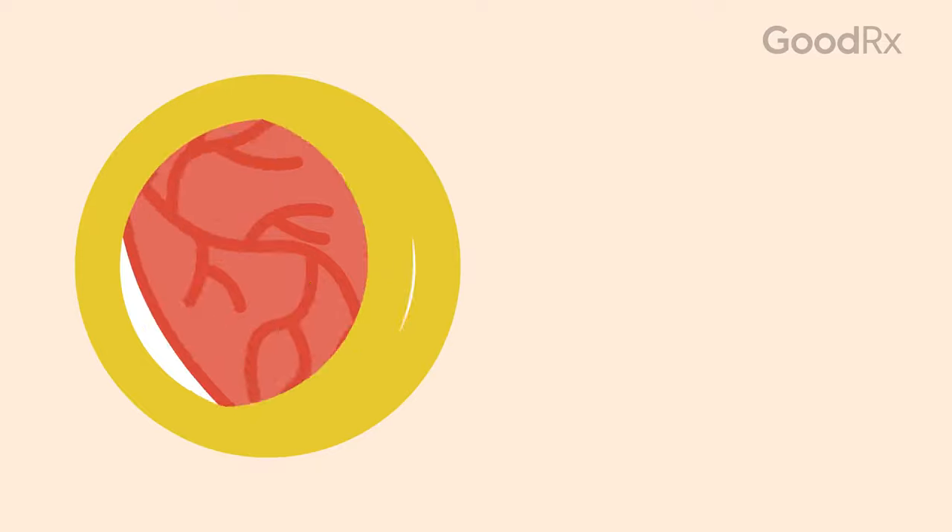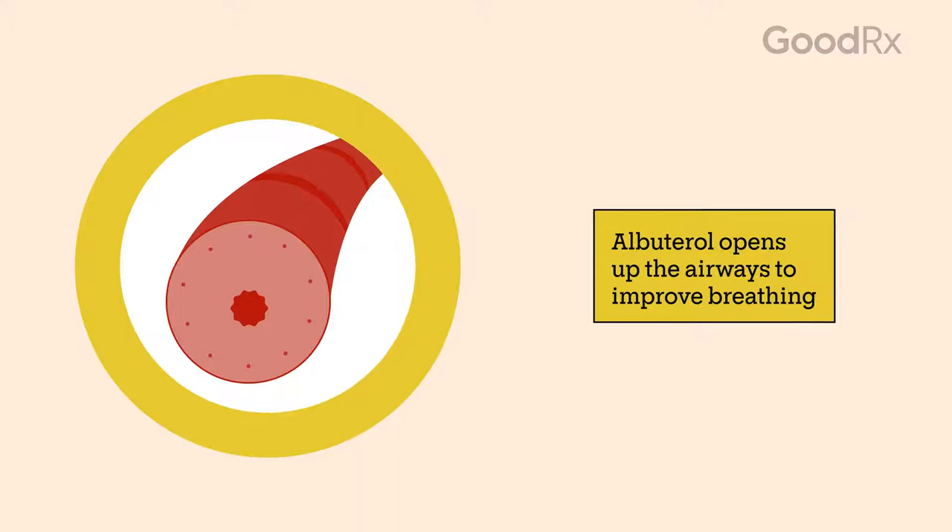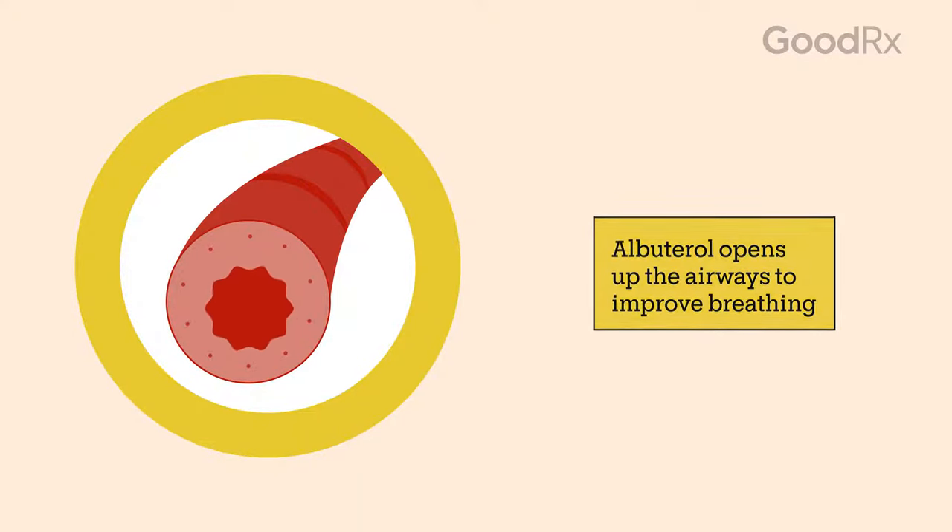Albuterol is a type of medication called a short-acting beta agonist. This class of medication works by relaxing the muscles around the airways, opening them up so you can breathe more easily.